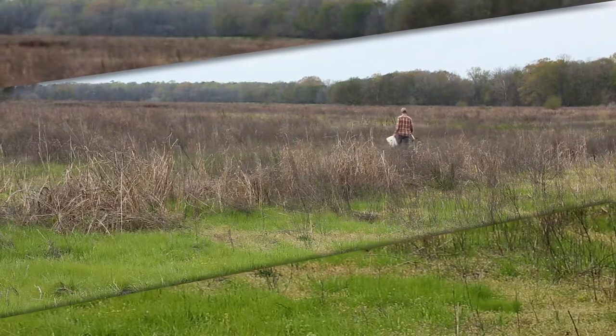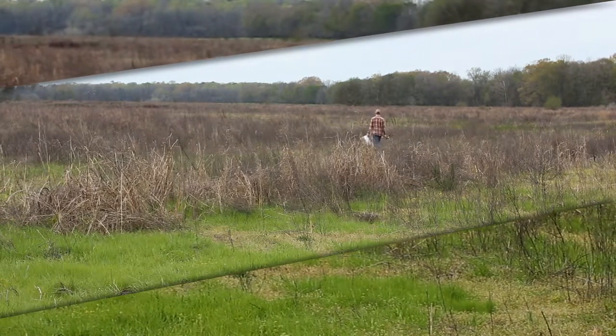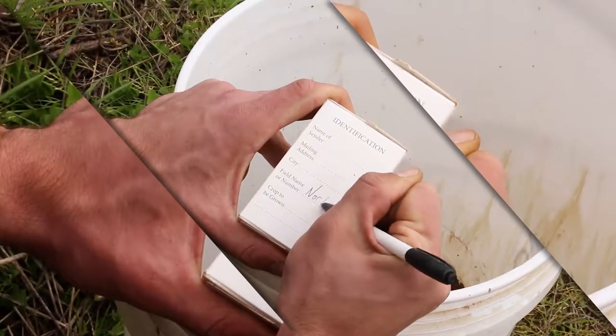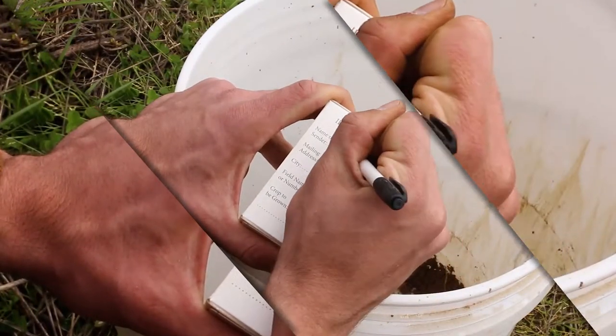Soil tests can be the most valuable yet inexpensive investment you make when preparing wildlife food plots. Most states have a soil testing facility at the state's land-grant university. Test costs are moderate and will vary from state to state. Most labs can provide test results by email, usually within a few days.